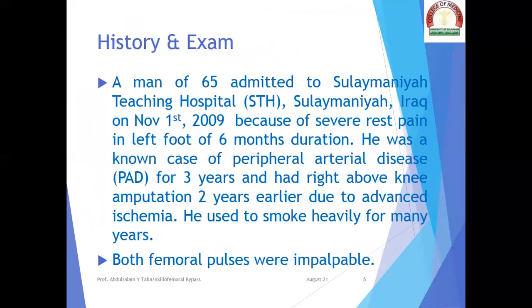History and examination: a man of 65 was admitted to Suleymaniyah Teaching Hospital, Suleymaniyah, Iraq, on the 1st of November 2009, because of severe rest pain in his left foot of six months duration. He was a known case of peripheral arterial disease for three years and had right above-knee amputation two years earlier due to advanced ischemia. He used to smoke heavily for many years. Physical examination revealed impalpable bilateral femoral pulses.